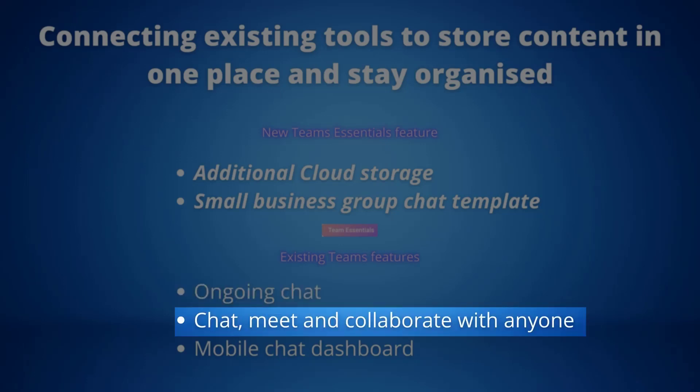Chat, meet and collaborate with anyone: whether you're working with someone within or outside your organisation, using the Teams app or dialing in, your chat and collaboration experience is kept in one place. There's no need to jump between app experiences when you're working on a project with someone outside the company.